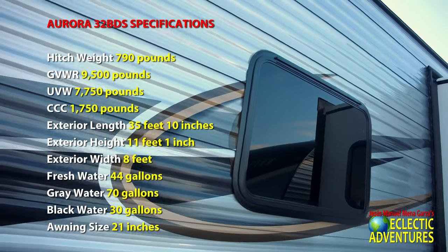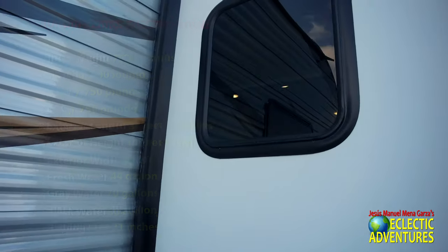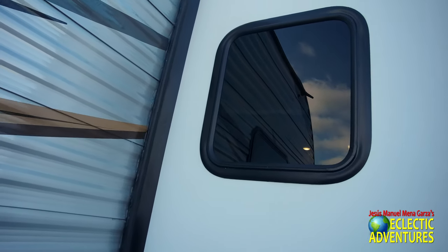Don't forget to look at the windows. These are nice windows — I like them. But this one does not open at all, which is not a good thing. At least it should go up and down, but it doesn't even have that.